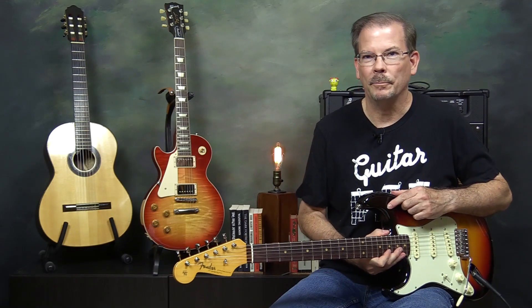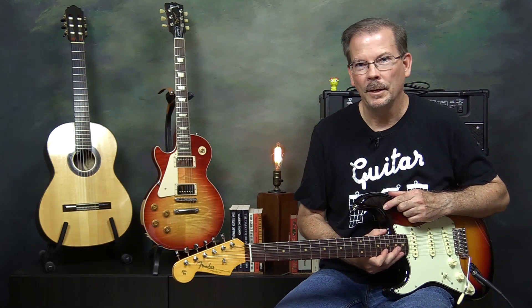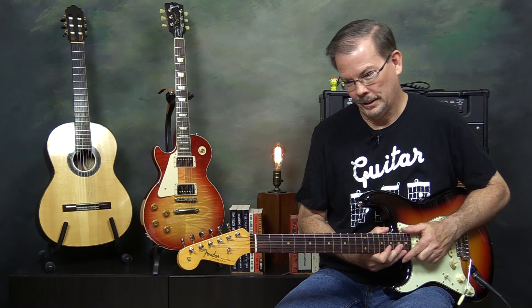I picked this guitar up at Southpaw Guitar Shop in Houston a few weeks back. What I did was take two guitars in and trade them, and I got this with quite a bit of leftover store credit. I went back and got something else which we'll talk about in another video.